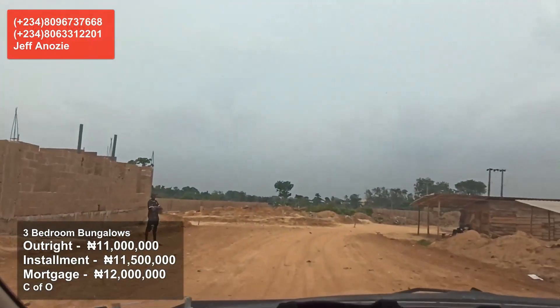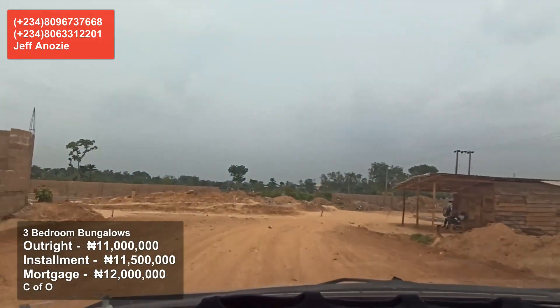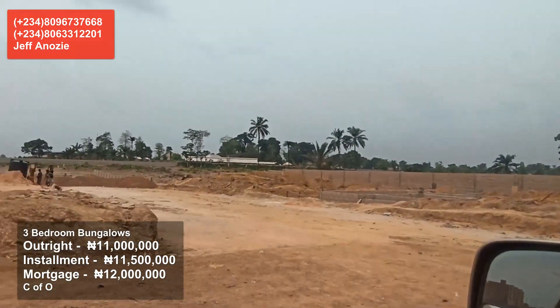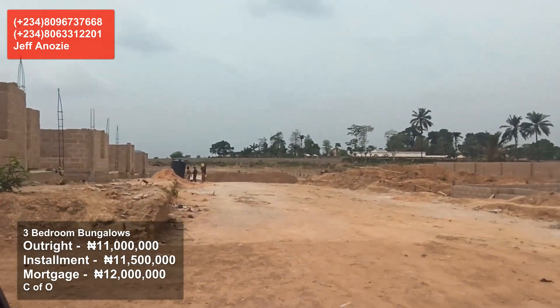If you want to cash in on the mortgage plan, which can go up to 10 years, then call me on 08096737668 and let us discuss the mortgage plan. You can also buy this property and rent it out.